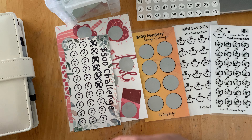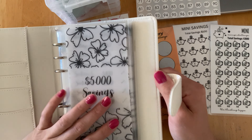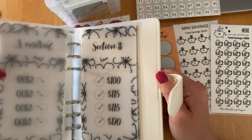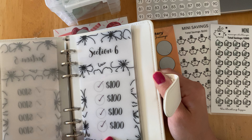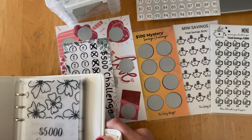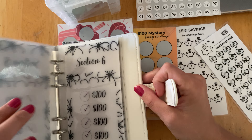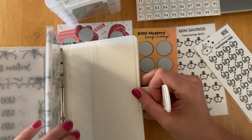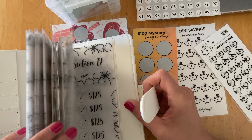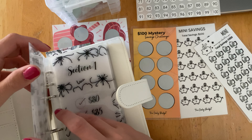Now we're going to jump into some longer savings challenges. I finished this one at the beginning of this year — it was a $5,000 savings challenge, so I do need to go in and erase all these check marks. I like that this is broken down into sections. There's some potential to do this again since it's $5,000 versus the highest others I have here at $500 and $300. So this would probably be more long-term. I'm not sure I want to commit to this right now just because I just finished it at the beginning of the year, so it feels a little repetitive.